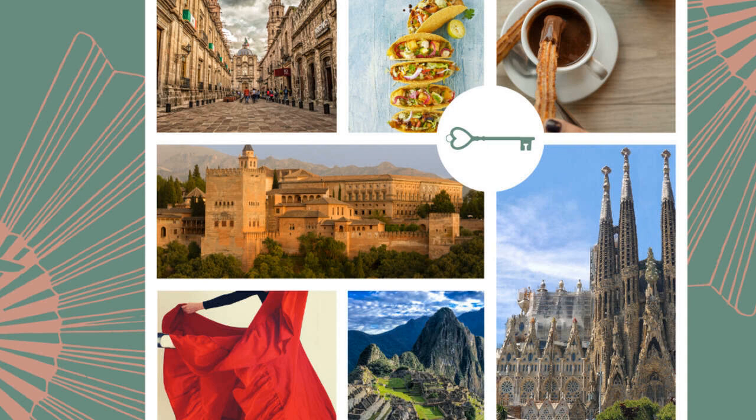Number two is Vamos a Cazar Un Oso by Michael Rosen, illustrated by Helen Oxenbury. This book was a key figure in my childhood, and I love passing on the tradition of going on a bear hunt with my little girl — I can't wait until my baby boy is old enough to join in. I actually cried when a friend gave me both the English and Spanish versions. The Spanish version is not a direct translation, although it sticks pretty close most of the time, and my favorite part is seeing all the different sound effects, which are pretty different in Spanish.